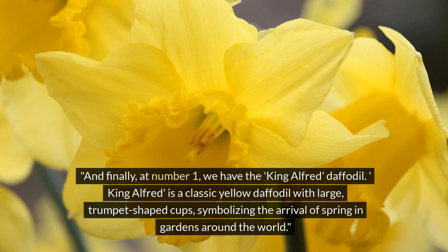And finally, at number 1, we have the King Alfred daffodil. King Alfred is a classic yellow daffodil with large trumpet-shaped cups, symbolizing the arrival of spring in gardens around the world.